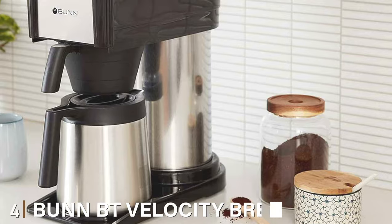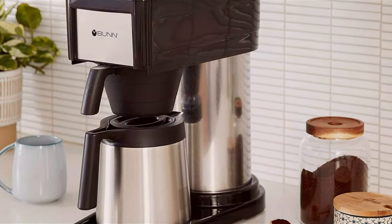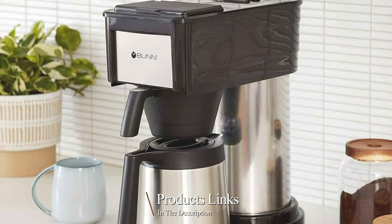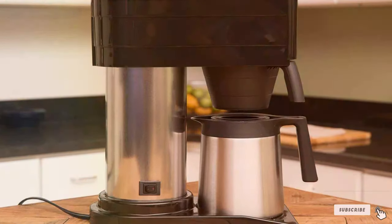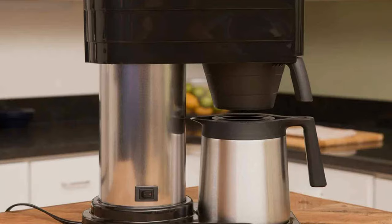Next at number four, we have the Bunn BT Velocity Brew 10 Cup Thermal Carafe Home Coffee Brewer. The Bunn BT Velocity Brew 10 Cup Thermal Carafe Home Coffee Brewer is the embodiment of speed and flavor. Designed for those who crave both efficiency and a rich coffee experience, it's a remarkable addition to your morning routine.